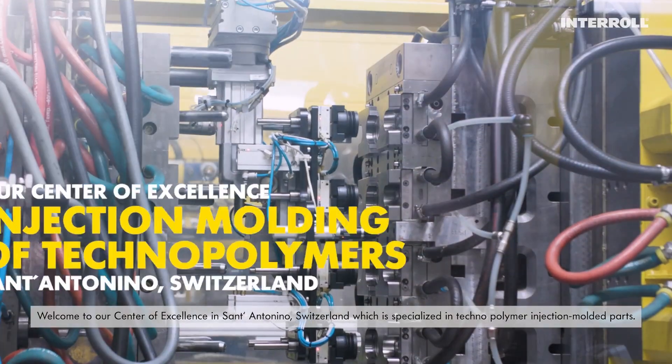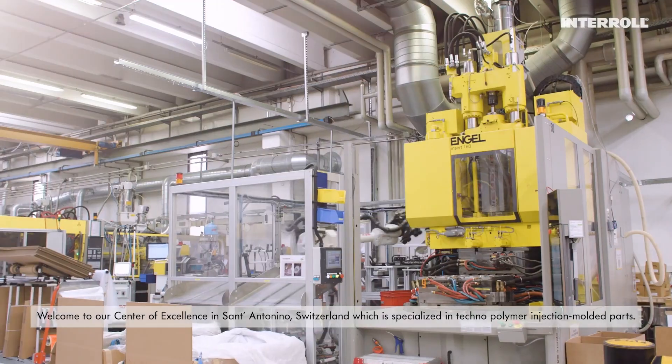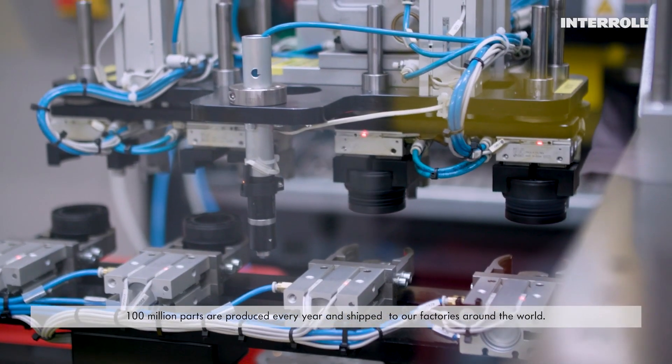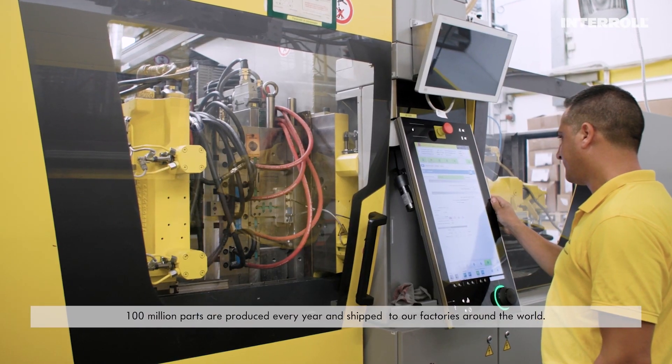Welcome to our center of excellence in Sant Antonino, Switzerland, which is specialized in technopolymer injection molded parts. 100 million parts are produced every year and shipped to our factories around the world.